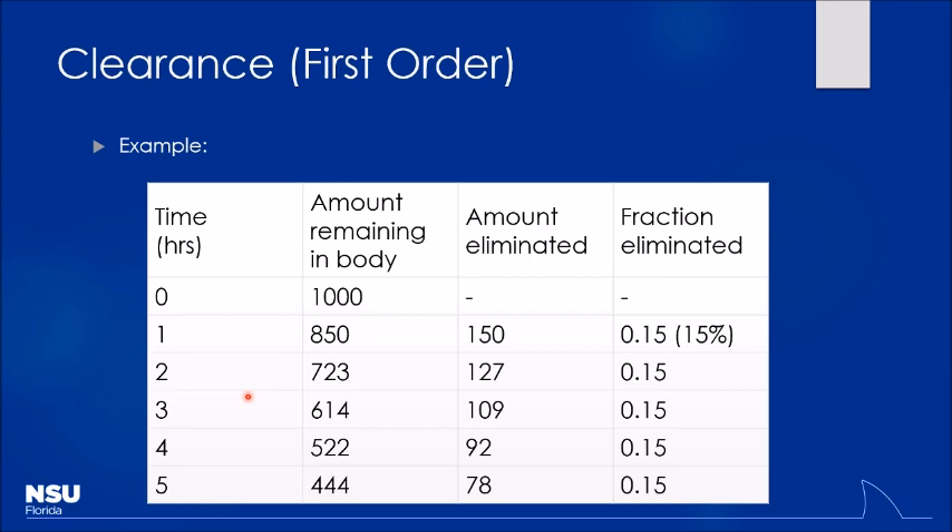To illustrate: if I give 1,000 mg IV (100% bioavailability) and the body metabolizes 15% per hour, after the first hour I have 850 mg remaining. The next hour, 15% of 850. If I give 2,000 mg, 15% of that — 300 mg — is metabolized the first hour. The percentage always remains constant. This is called KE — the elimination rate constant — and it varies with patient kidney function: poor function might lower it to 8%, good function might raise it to 25%.